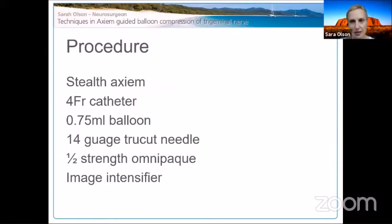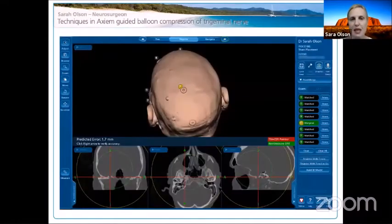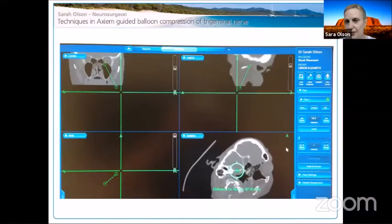We use the Stealth Axiom system, and I've also used BrainLab. The setup includes a 4-French catheter with a 0.75 ml balloon, a 14-gauge TruCut needle, and omnipaque at half strength in the image intensifier — all prepared beforehand. The Axiom wand is placed in the TruCut needle and marked with stereostrip to indicate the needle tip length, so I always know exactly where I am. The balloon is also marked to show its projected extension beyond the needle. I aim for 1mm accuracy on CT bone windows in the region of the foramen ovale, aligning circles on the guidance views.